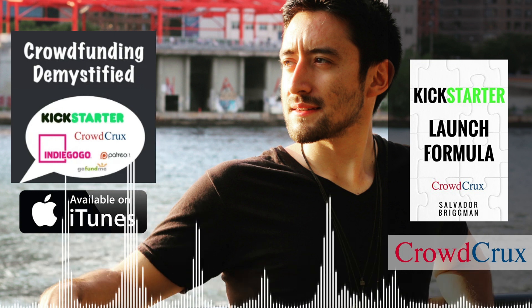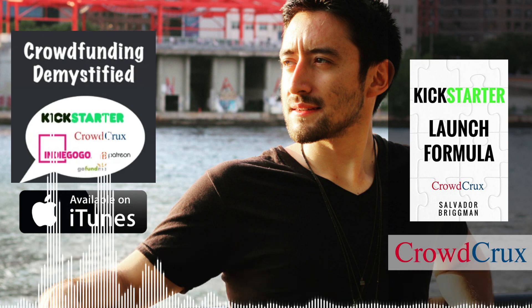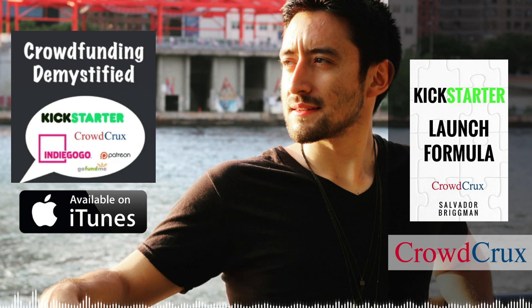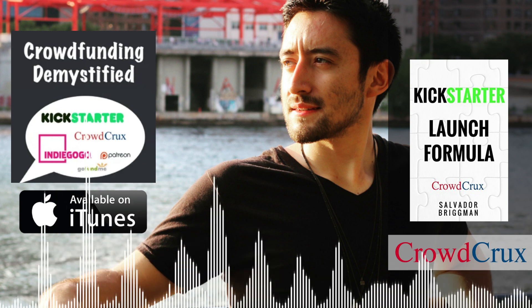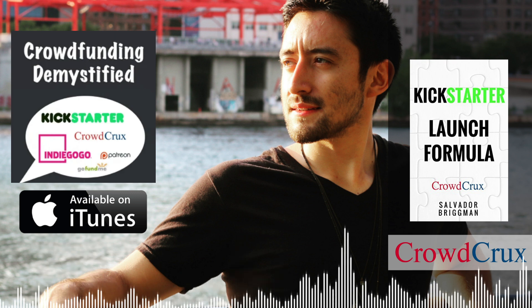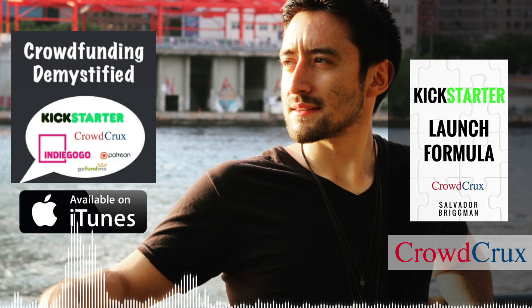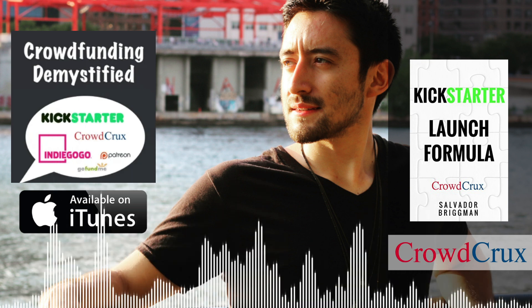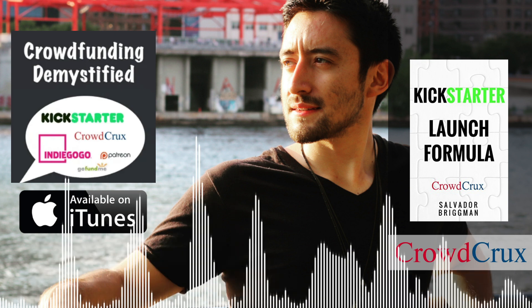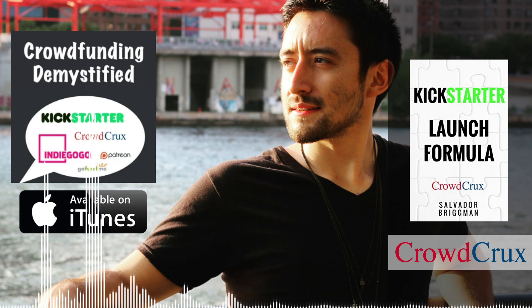Today's podcast episode is no exception to that golden standard we have at my website, CrowdCrux. Today we brought on a guest — an entrepreneur, an innovator, an inventor. This man has raised over $300,000 with his most recent campaign, having attracted over 11,000 backers for the Forever Sponge. As a team, they have launched multiple Kickstarter campaigns — six campaigns over a span of time — and even their first project, Grill Rescue, had 5,000 backers.